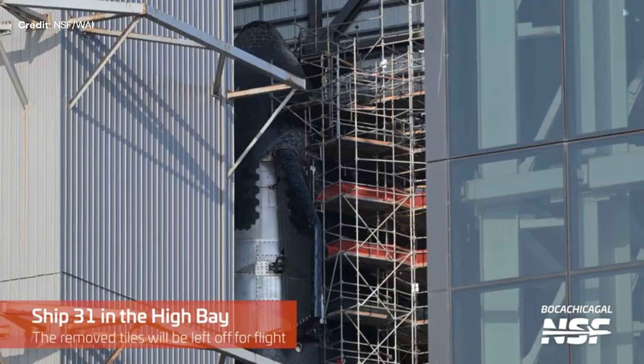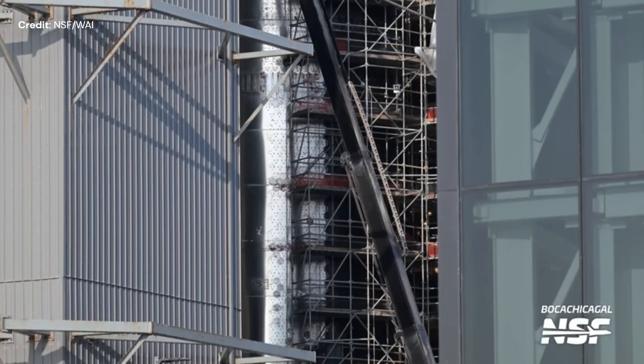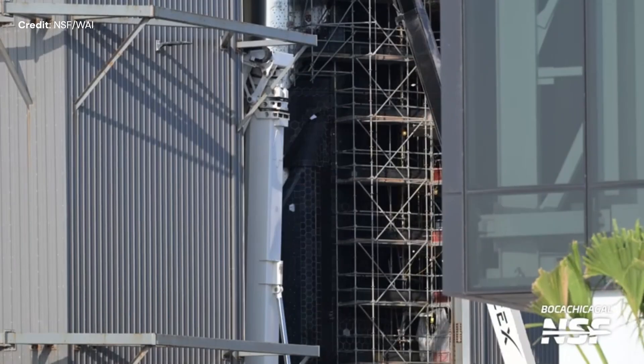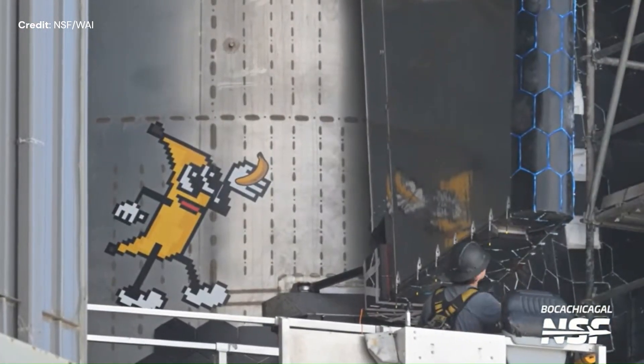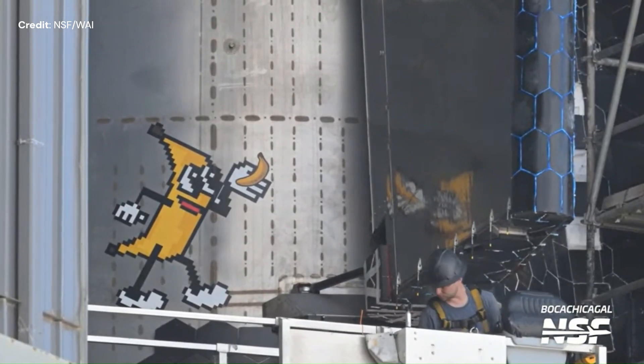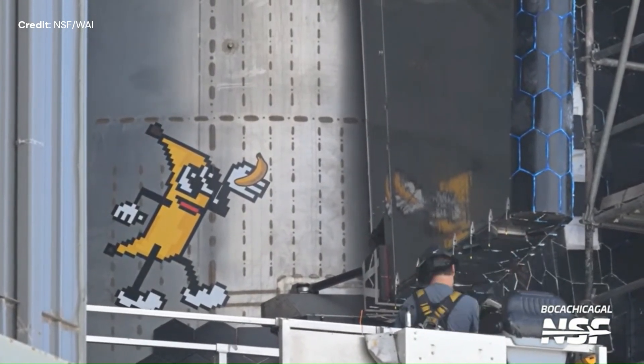A short Starbase update now. At the production site, Starship number 31 — the one to fly on flight test number six in the coming days — has now completed its thermal protection tile swap. What is interesting is the fact that SpaceX has removed a section of these tiles on the side of the ship and intends to leave them bare. SpaceX has gone bananas with a decal of a banana put on near the forward flaps. I like their sense of humor.